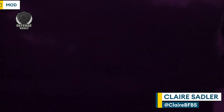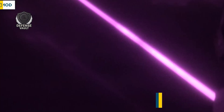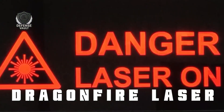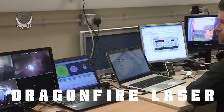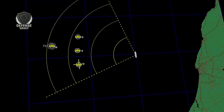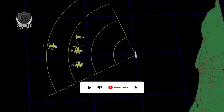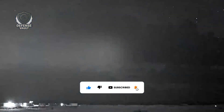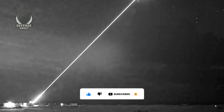Hello everybody, welcome to Defense Vault. The Dragonfire laser weapon has demonstrated astonishing precision, striking a coin from a full kilometer away during tests. This directed energy defense system has already brought down drones flying at 400 miles per hour and is expected to become fully operational by 2027.